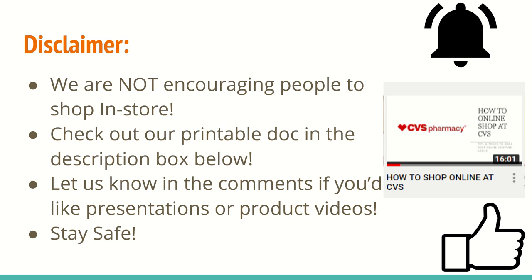We're going to try something new this time. We're going to have a printable doc in the description box below for you. This is just an effort to make sure that you guys are able to take your list in store and to be able to dispose of it in store and not take any of those germs home with you. We do want to know down in the comments below if you'd like to see presentations like this one or product videos like I used to do, like with all the products on my kitchen table. Please let us know in the comments below and we will grab the items from our stockpile to show you guys if you do want visuals of what the products look like. Overall, stay safe and healthy, especially during these pressing times.